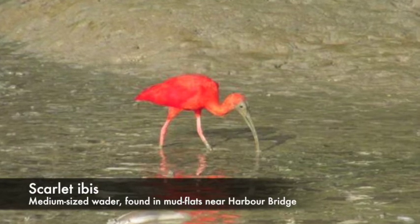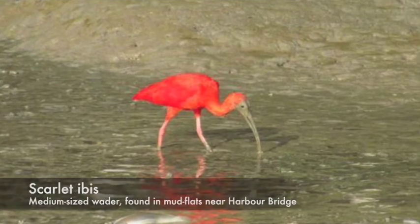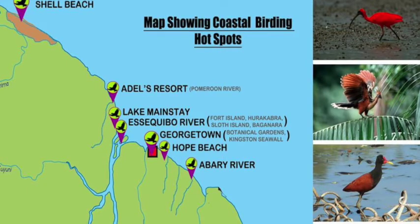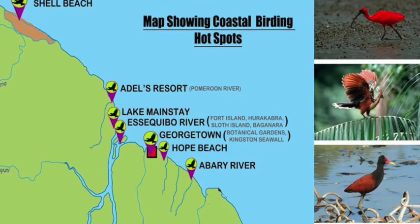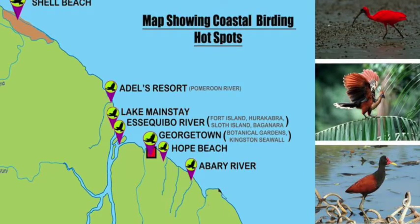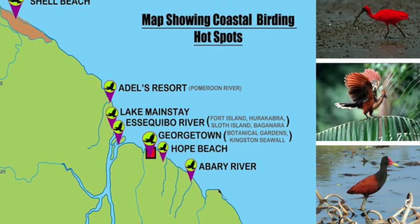Then you have areas like Mainstay and what I'd collectively call the Essequibo Lakes — several huge lakes including Tapakuma, Mashabo, and others — with a lot of wetland species, waders, and water birds. Along the Essequibo River you have birds that move between the islands and the mainland, and on the beach and mud flat areas at low tide birds come in to maximize exposed foraging ground.